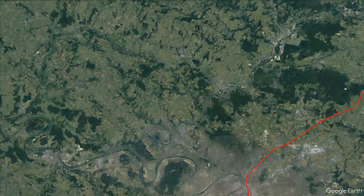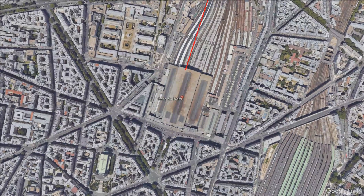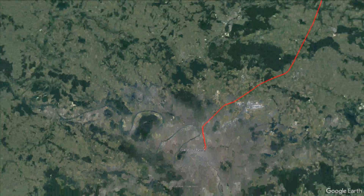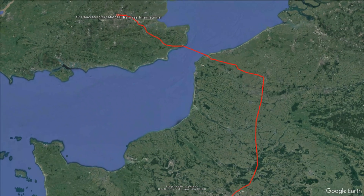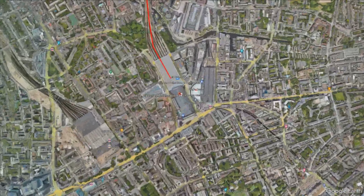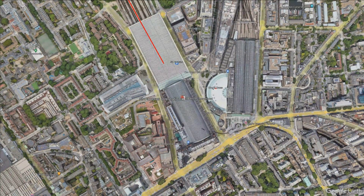Before we depart for London, let's have a look at our route for today. Starting from Paris Nord, upon departure we ride through the northern Paris suburbs and Île-de-France region, before making our way up the LGV Nord, the high-speed line running up to Lille and Calais, to the site of the Channel Tunnel. We then make our way across the tunnel under the English Channel over to Kent, where we join the High Speed 1 line into our final destination, London St Pancras International, with a scheduled arrival time of 1:30pm UK time.